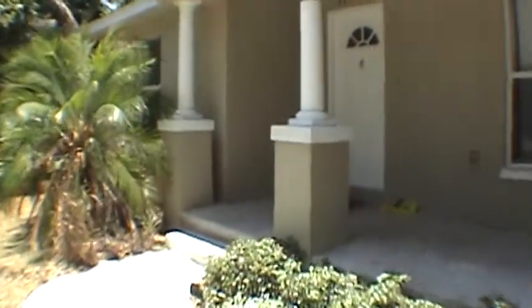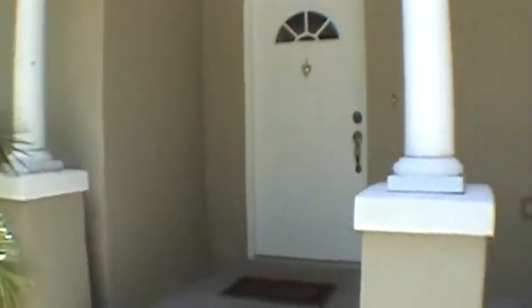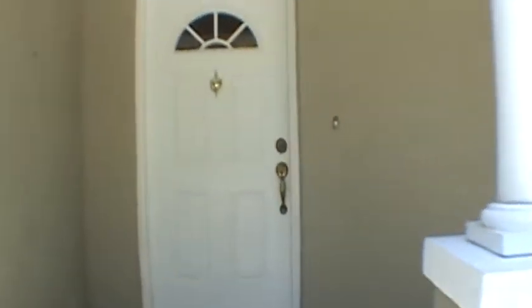This is a three-bedroom, two-bath home with a two-car detached garage. It has 1,646 square feet of living space. Let's go in and we'll take a quick look.